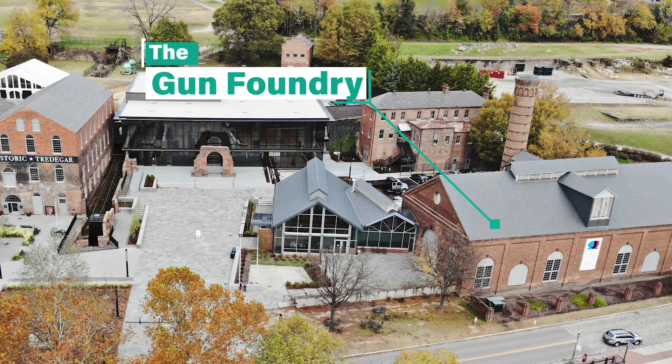Right now we're in one of the furnaces that we have left over. It's the reverberatory furnace attached to the gun foundry building. That building started back in 1861, was completed in 1863, and it was built for the purpose of casting cannon. They needed a bigger space, and more space at that.